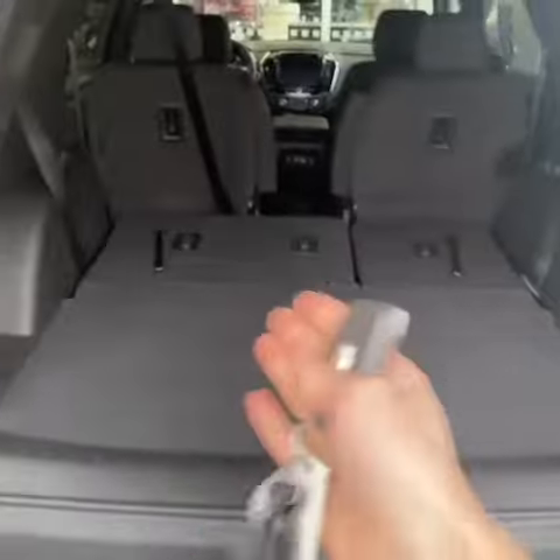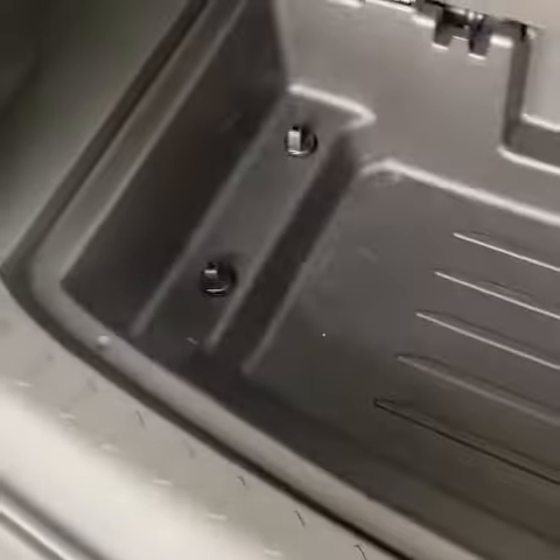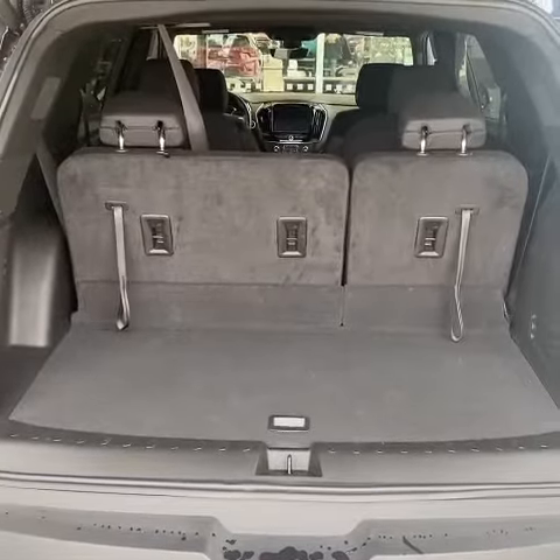The third row is currently down, so here's a look at your space with those seats down. You also do have under storage. Very accommodating as you can see, and there's a look at your space with the third row up.